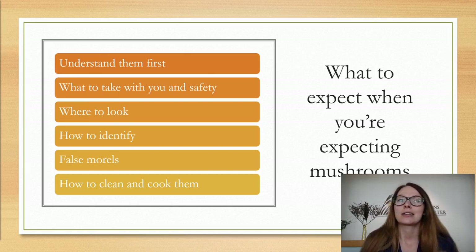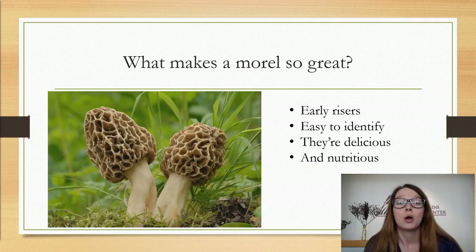So what makes a morel so great? I'm sure most of you have probably heard about a morel — this is what they look like. They're great because they're early risers; they usually come up in the springtime, starting to pop late March and usually lasting through early May, depending on the weather. They're easy to identify once you learn how, they're really delicious — though in my opinion chanterelles are even more delicious, but that's for another video — and they're also incredibly good for you.